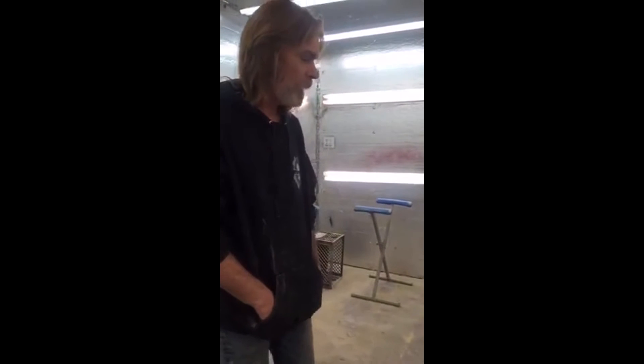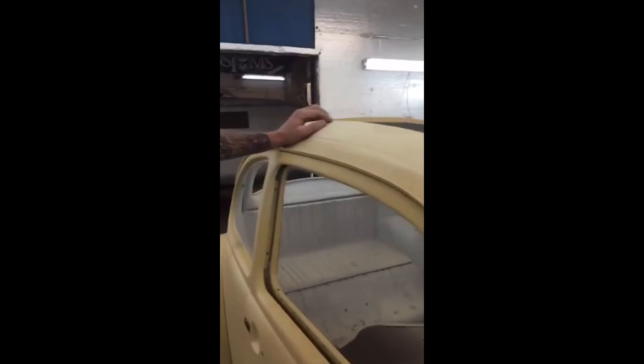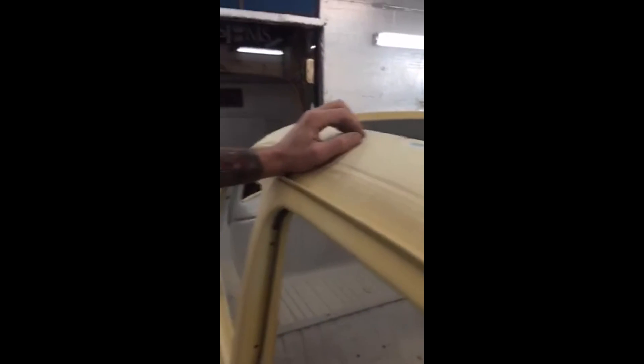Willie estimates about a week to a week and a half of solid work remaining on King's bug before the next step. They expect to get into color around December or early January, with color tests still to do. Once it goes into epoxy, the pan work starts too. All the panels will come apart and get done by hand off the car — the car gets taken apart and put back together about nine times total during a build.